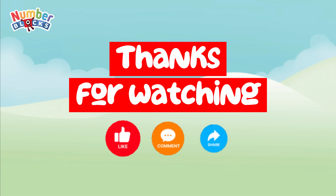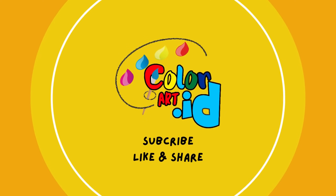Thanks for watching. Please like, comment, and share my channel — Color Art underscore ID.